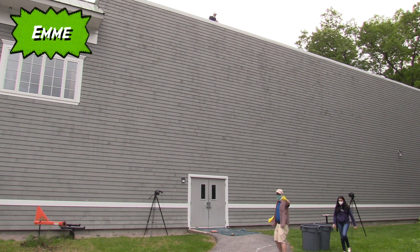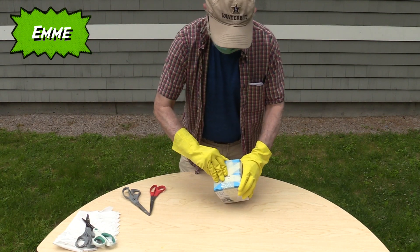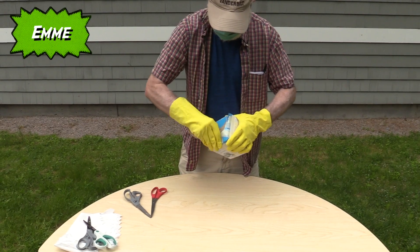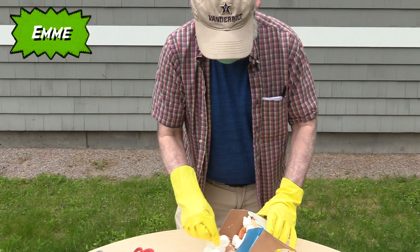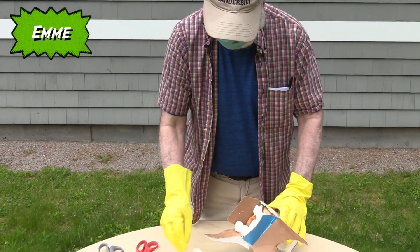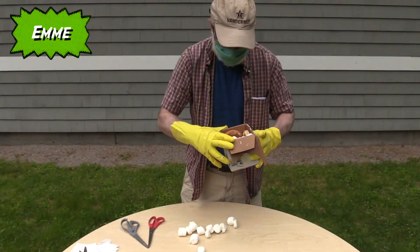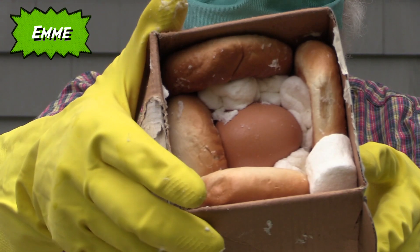Next up is Emmy. Emmy's is a solid box taped up. Let's see what's inside. Marshmallows, and surrounded by bagels. And here's a close-up of a surviving egg — the first one of the day.